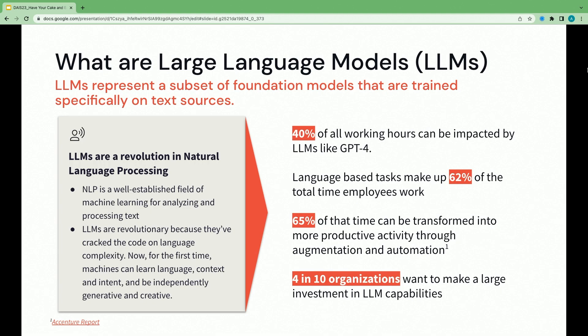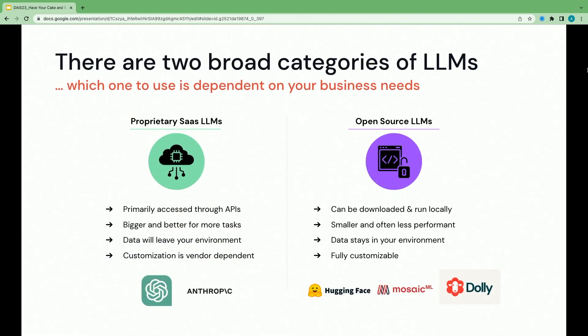When we talk about LLMs, we often see two broad categories emerge. On one hand, you have proprietary SaaS large language models — things like OpenAI, Azure OpenAI, Cohere, etc. These are super performant, large models primarily accessed through an API. But from a security perspective, data is leaving your environment, and for some organizations it stops there. On the other hand, you have open-source models — smaller, possibly less performant by benchmarks, but data stays in your environment and is fully customizable. We're talking about transformer models on Hugging Face, Mosaic MPT-7B, Dolly, etc.